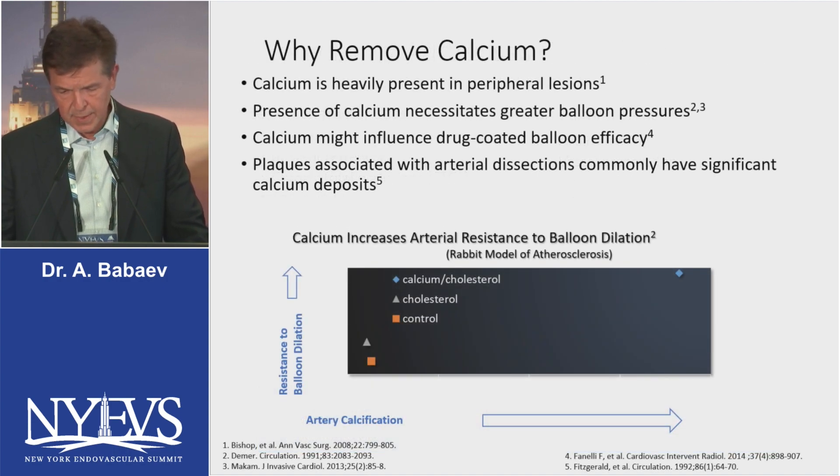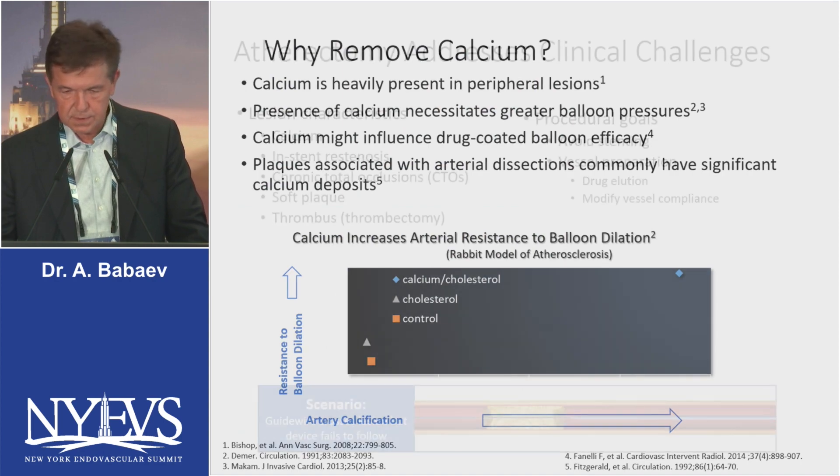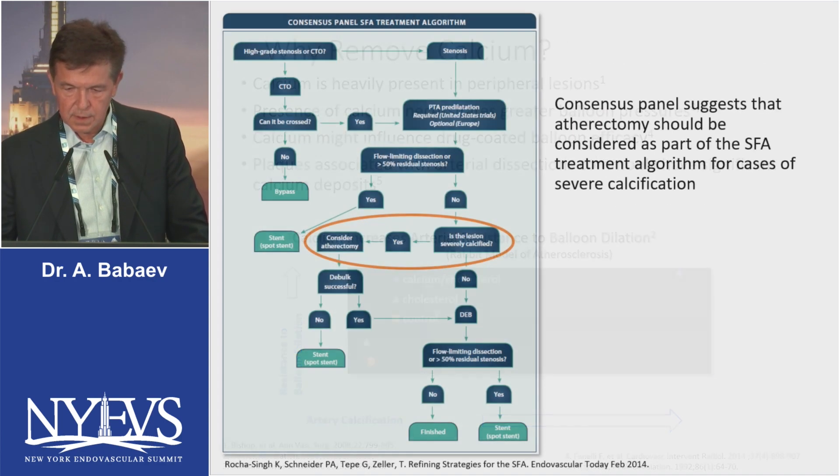Calcium is a bad thing — it increases arterial resistance to balloon dilatation. If you try to balloon a heavily calcified vessel, you have to go to high atmospheres and quite often you see severe flow-limiting dissection. If you deploy a stent in an area that's not well-prepped, it will lead to issues like restenosis and thrombosis. That's why the consensus panel suggests that atherectomy should be considered as part of the SFA treatment algorithm for cases with severe calcification if the treated segment did not respond to balloon pre-dilatation.